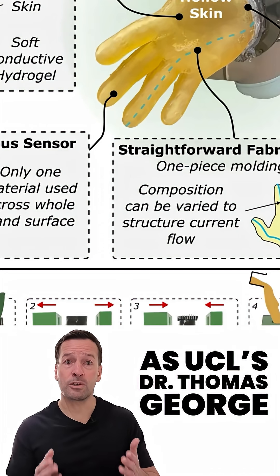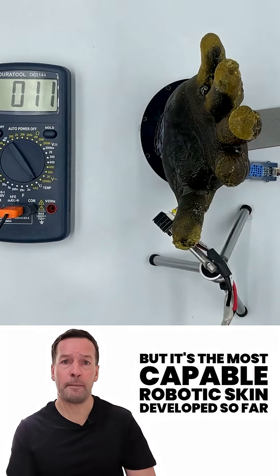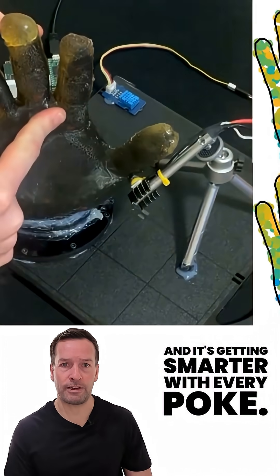At UCL, Dr. Thomas George-Faruthal puts it: it's not quite human skin yet, but it's the most capable robotic skin developed so far, and it's getting smarter with every poke.